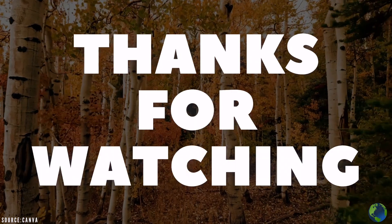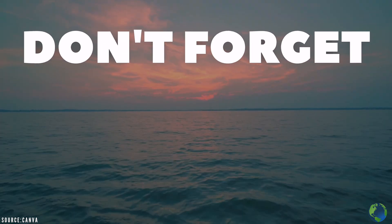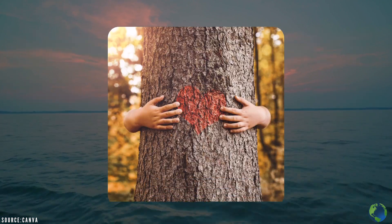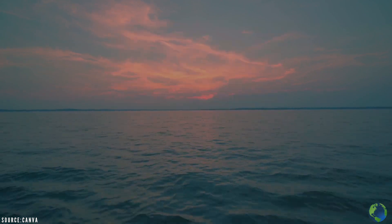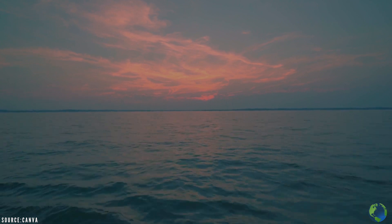Thanks for watching and never giving up on saving our home. Before you go, don't forget to share this video with your friends and on social media so that they can help save the planet too. And if you've got some free time, why not check out some of our other videos, like this one about African and Asian elephants.